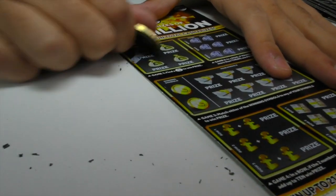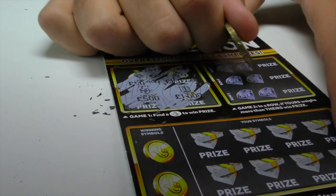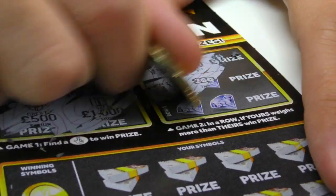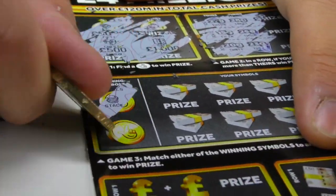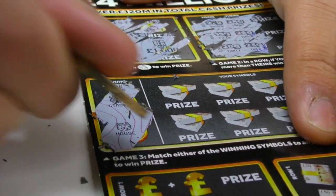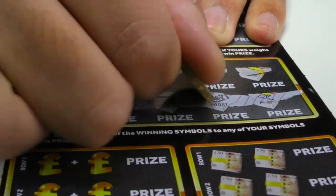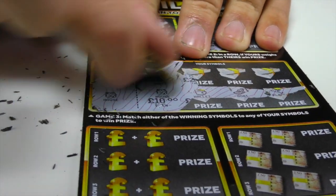Let's do another one. We can do this. We're looking for that national lottery crossed fingers symbol — nothing there. Yours weighs more than theirs — 27, 28, 15... it's 26. Winning symbols: we've either got a stack or a house. Let's do this bottom line first. We've got it — we've got 10 pounds! Look at that, we've actually got a house. So we've made the money back for this card.